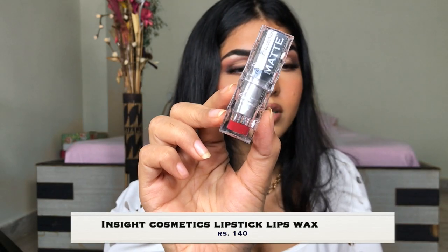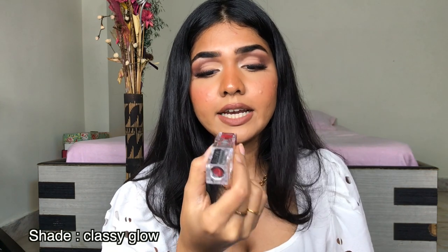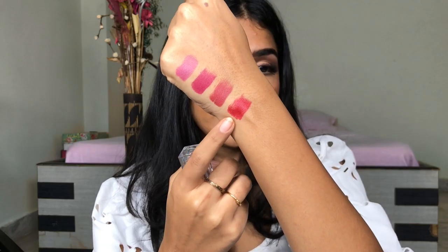Next I have the Insight Cosmetics lipstick in shade IN16, Classy Glow. This is how the shade looks — it's a very brick red kind of shade. It's a very nice formula, very creamy, and it does glide on really well. It's not too shiny and not too matte, which is perfect. Really nice, really opaque, really affordable. Very creamy in texture. Very nice lipstick.